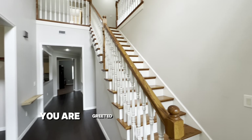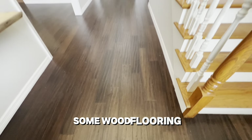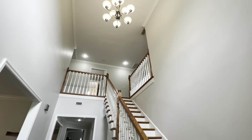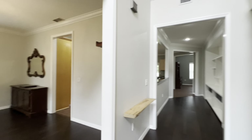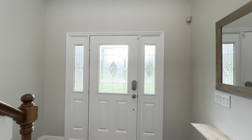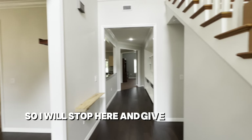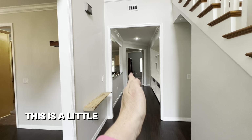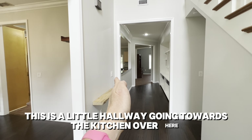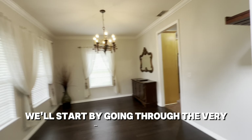As you walk into the home, you are greeted by a beautiful staircase, wood flooring, a lovely chandelier, and crown molding in the foyer. Lots of light coming through. To the left when you walk in is your formal dining room, and then there's a hallway going towards the kitchen, the living area, and the primary suite.